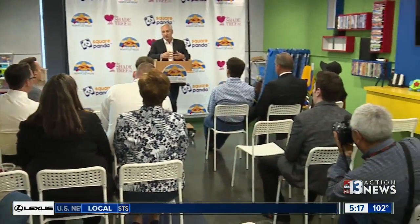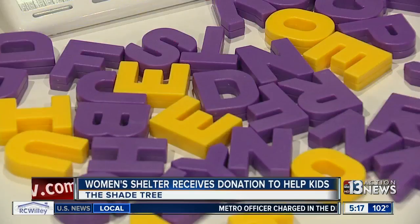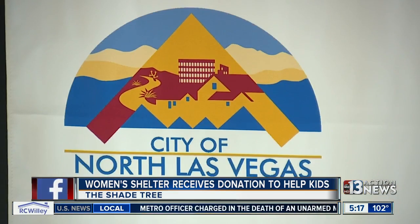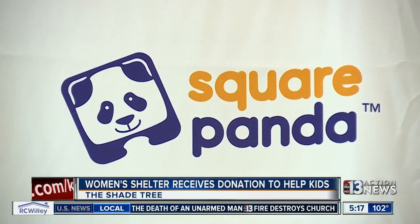A nonprofit is teaming up with an award-winning multi-sensory phonics learning system to bring technology resources to kids right here in our valley. In partnership with the city of North Las Vegas, Square Panda donated the learning systems to the Shade Tree, a local shelter for women and children.